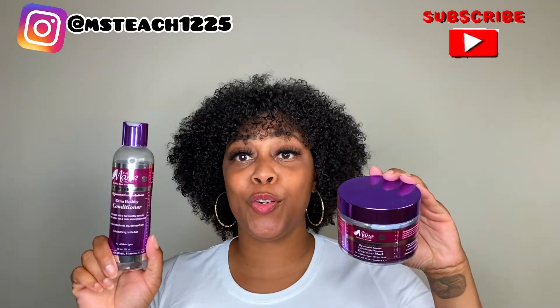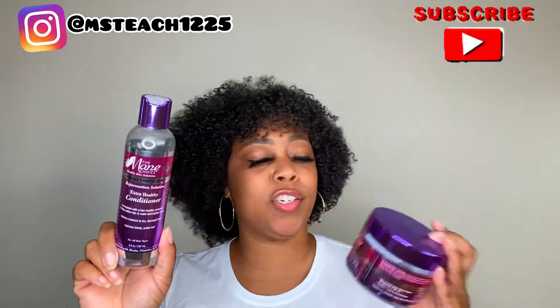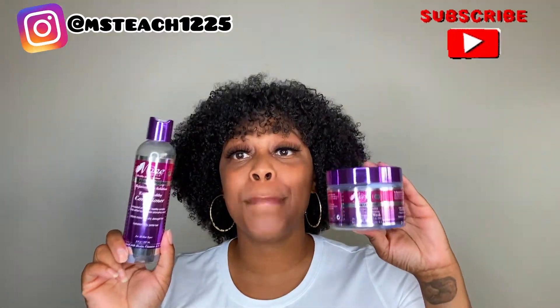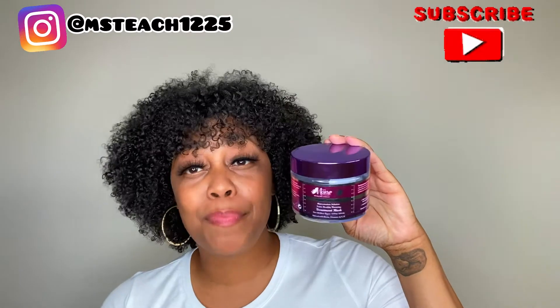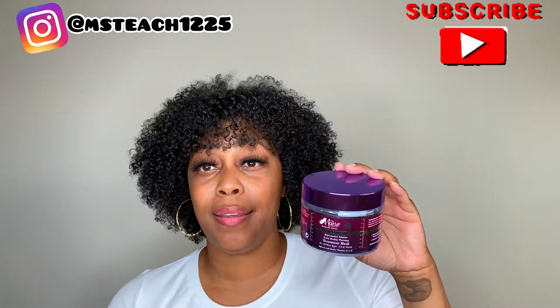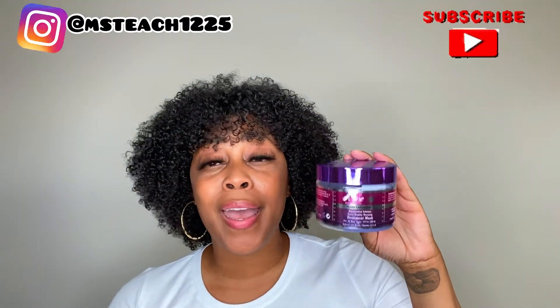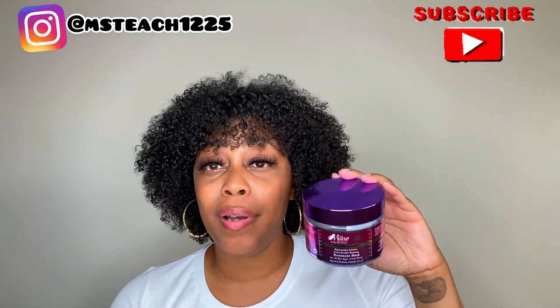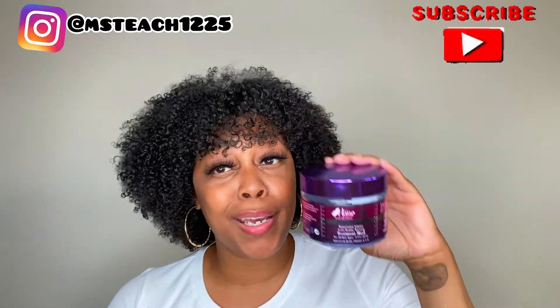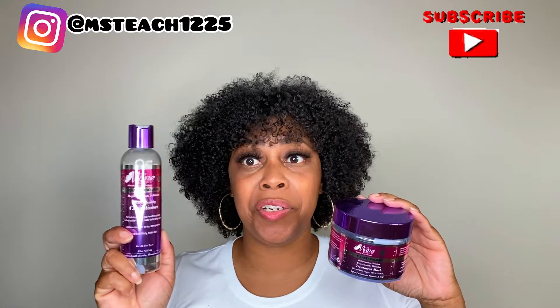Next up in my product empties is from The Main Choice — this is the Metabalism line. This is the Extra Healthy Conditioner and the Rejuvenation Solution Extra Healthy Warming Treatment Mask. These two are must-haves. This mask is the GOAT — when you put this mask in your hands, rub it together, and put it on your hair, it immediately heats up. Not to mention, it smells amazing. If you don't get anything else from this video, get this mask. And the conditioner — the slip is amazing. Must-haves.